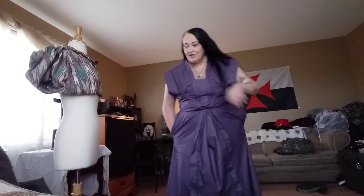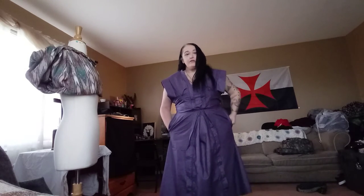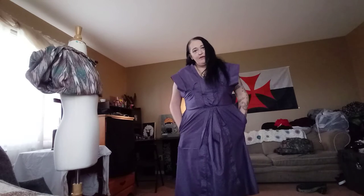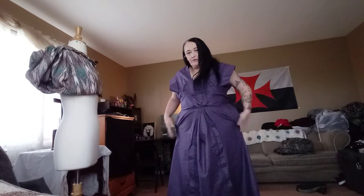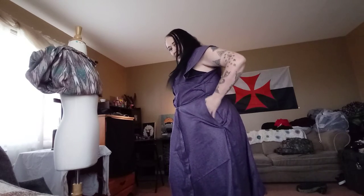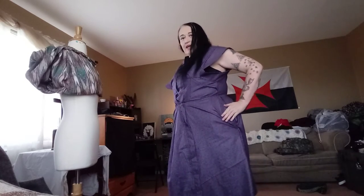It's a cute dress, don't get me wrong. You literally have to have a figure to show anything off. I have a figure, and I've taken my hands out of the pocket several times — and these pockets did about the same thing as the pocket in my mock-up, and that's why I did a mock-up.